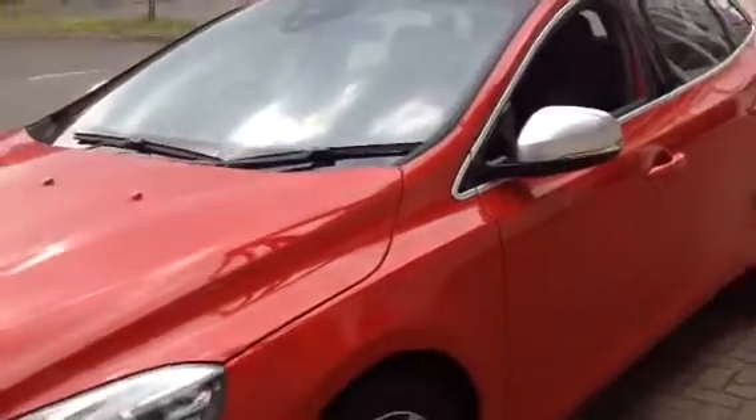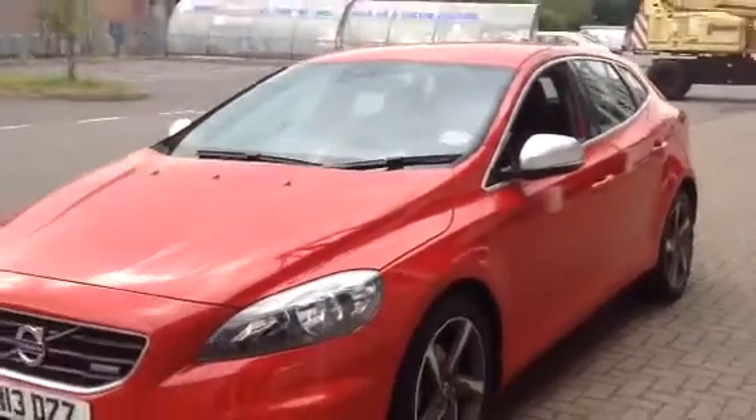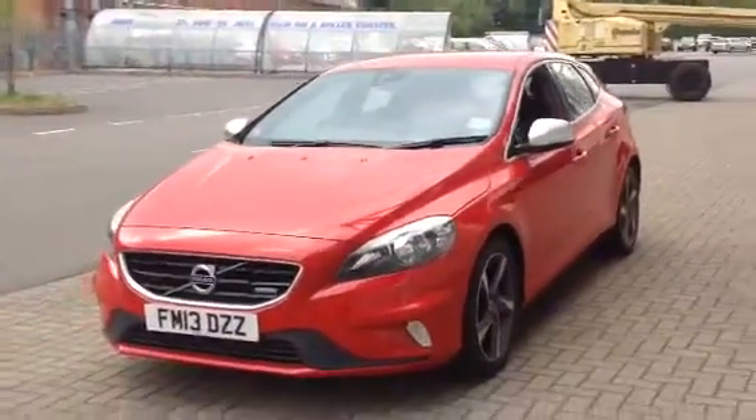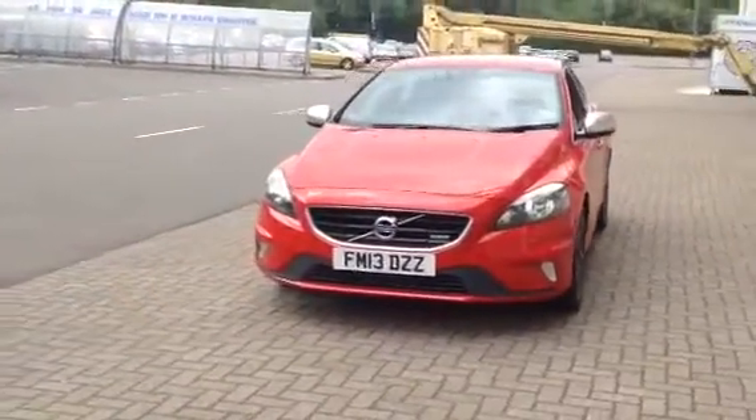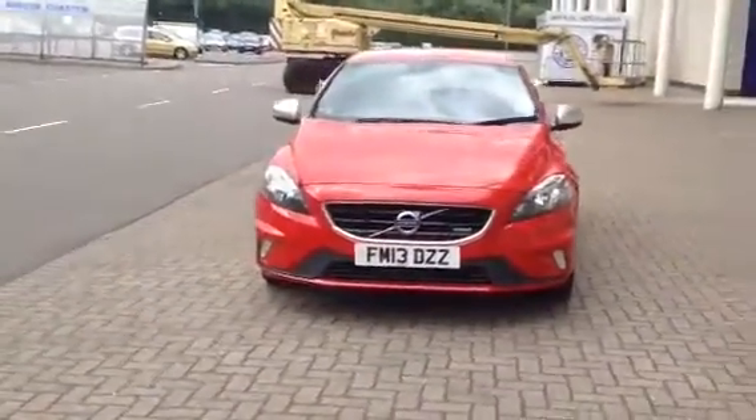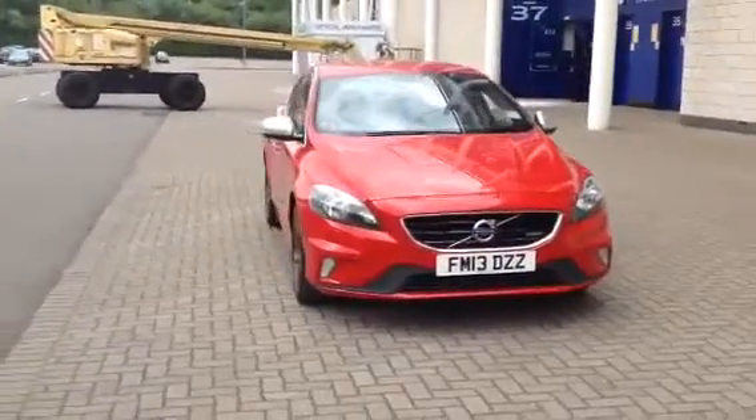As you can see, the car is in fabulous condition throughout. It's got the R-Design sport seats. Don't forget that for complete peace of mind, every used car at Sturge's Volvo will have a thorough inspection. The car will be supplied with a 12 months Volvo warranty, which will also include 12 months European roadside assistance.